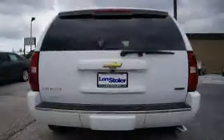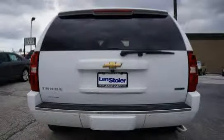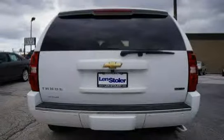Visors: driver and front passenger illuminated vanity mirrors, padded with cloth trim, extends on rod.